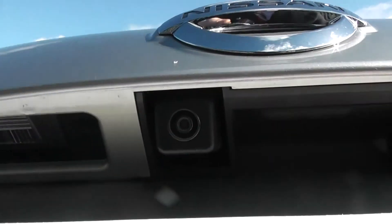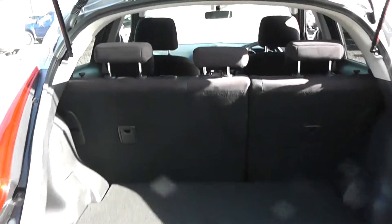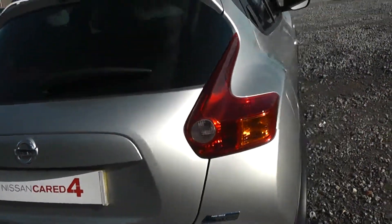Underneath here you have your colour reversing camera. And as you lift the tailgate, you'll see it comes with a spacious boot area with 60-40 rear split seats and child ISOFIX connectivity, which enhances the safety of your child whilst travelling. Underneath you also have room for additional storage.